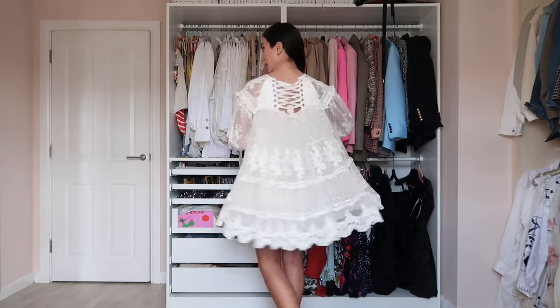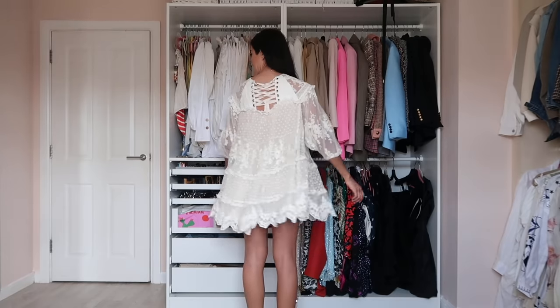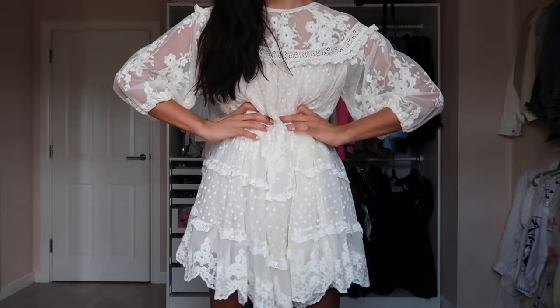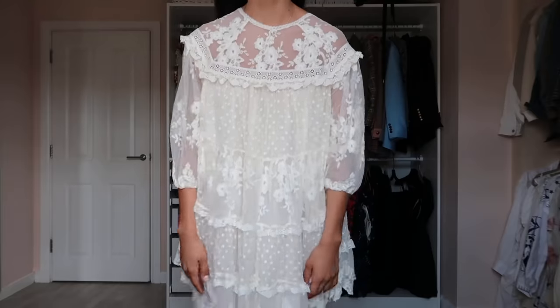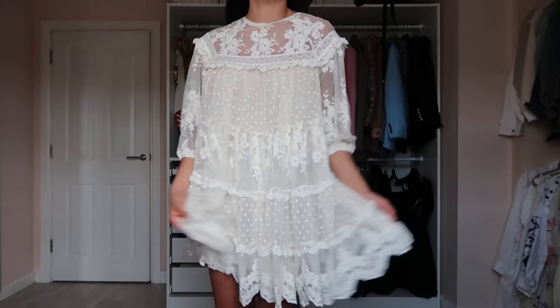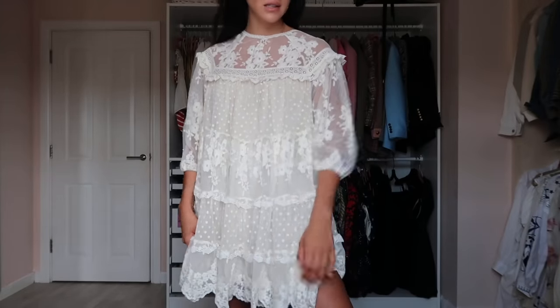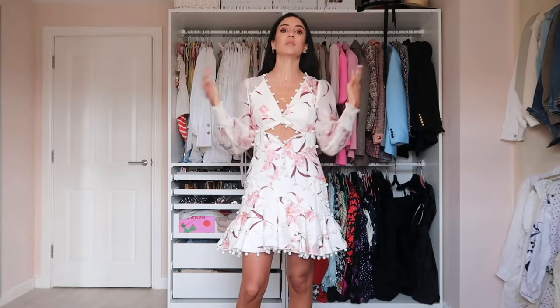This dress — is it too floaty? You guys let me know. I quite like the detailing at the back — it has a lace-up. I really like the back detail. It's from a brand called Spell. You could belt it up if you like. I haven't worn it yet but it's really cute and girly — an Australian brand.